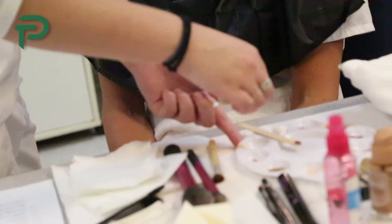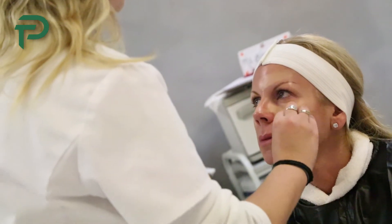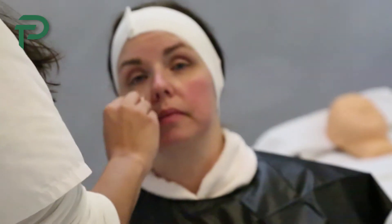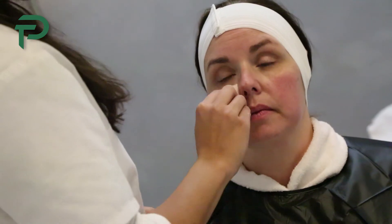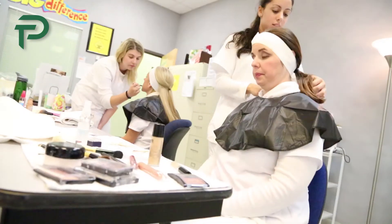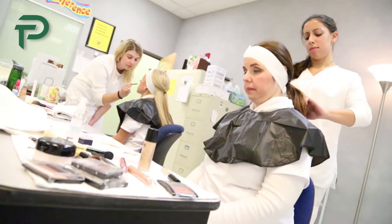There's such a demand for good estheticians out in this beauty industry. You have the fashion industry and they can go into theater makeup, they can go into bridal makeup and team up with a photographer. They also can get involved in the medical arena. You can work in a day spa, you can work in a smaller spa focused on facials, treatments, and waxing. There are so many different opportunities available for estheticians.